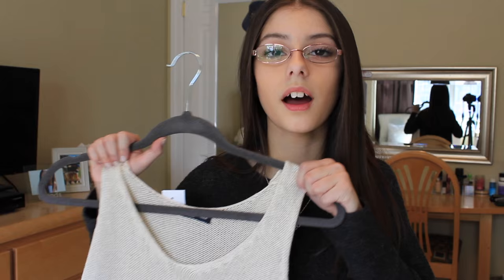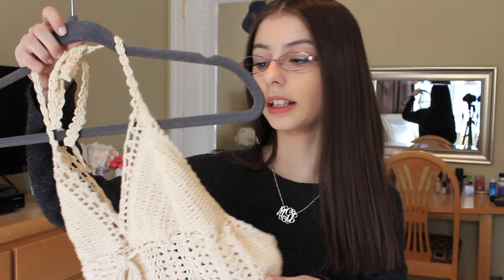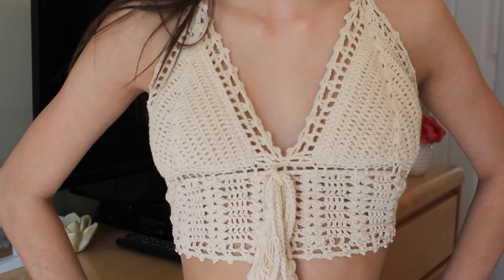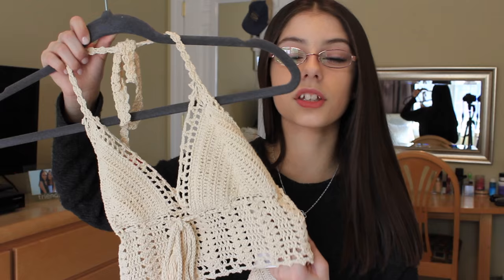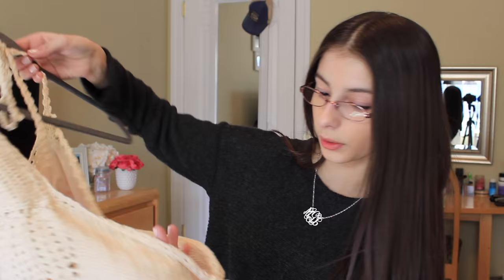The next thing I got from PacSun is something from the Kendall and Kylie line — just a knit crop top tank top. I thought this would be super cute with a pair of high-waisted shorts. It's so pretty on, and the back just ties, which is super cute. I cannot wait to wear this in the summer.